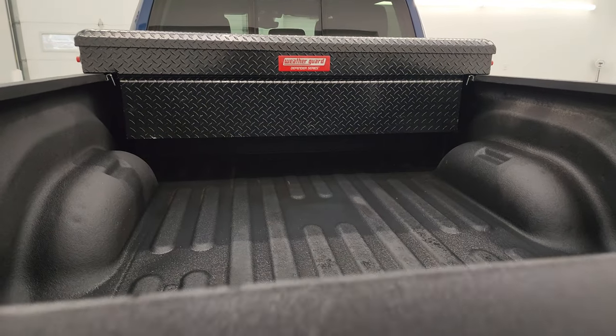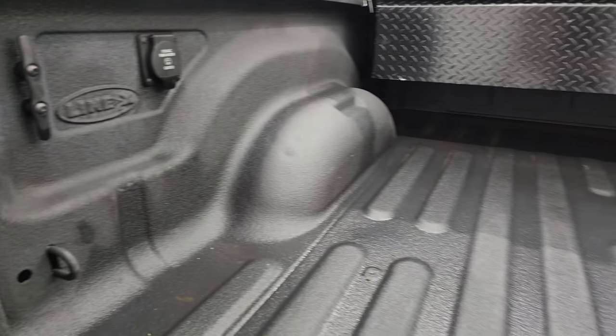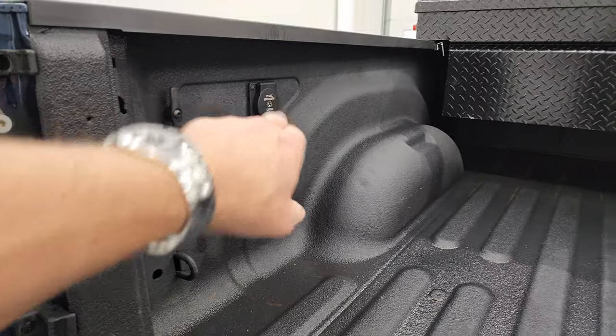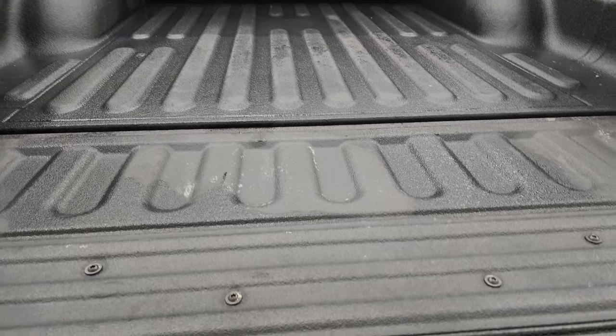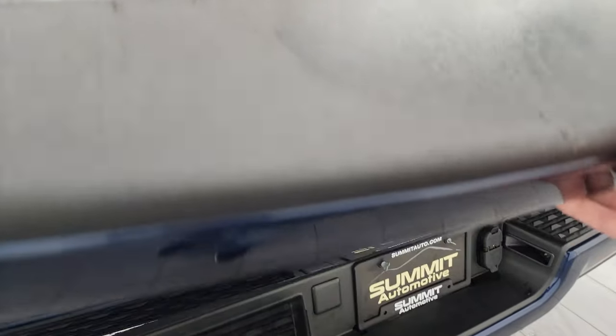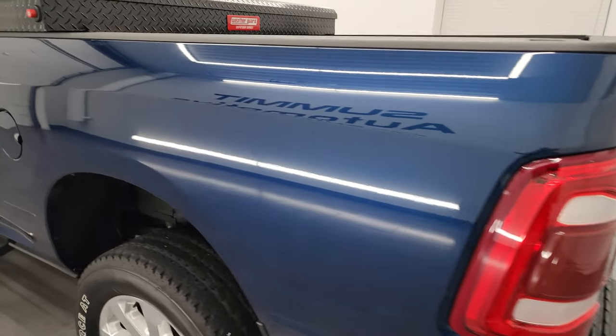It comes with a very nice Line-X spray-in bed liner. There's a 115-volt, 400-watt plug-in and side box tie-downs. The spray-in bed liner goes onto the tailgate as well, which is really nice.